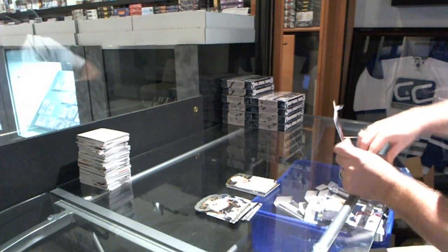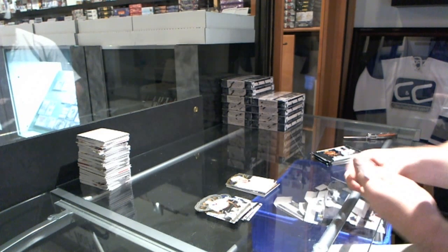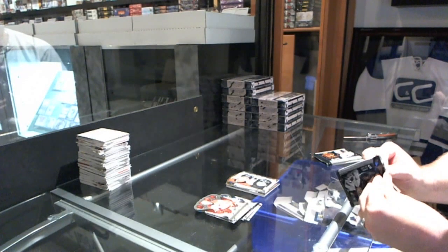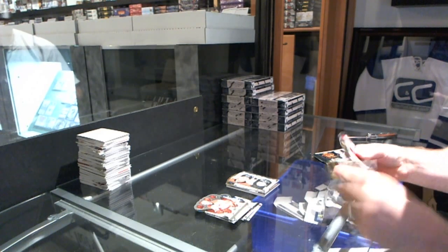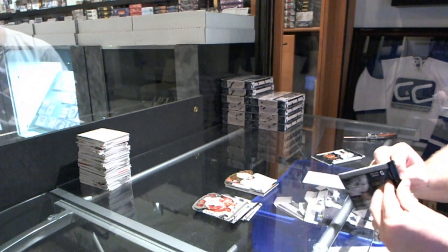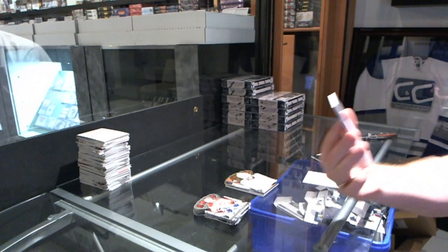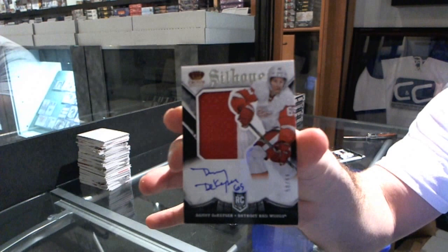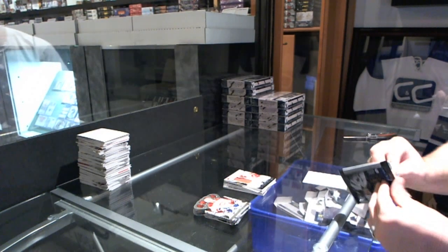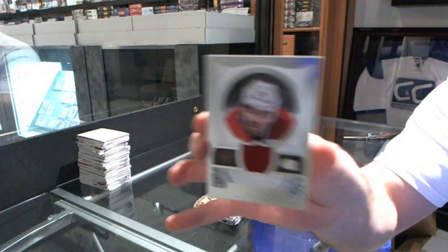Sovereign Six. Box number two starts out with a Heirs to the Throne jersey for the Calgary Flames - Sean Monahan. Signatures of Leland Irving for the Calgary Flames. I am two for two on the Silhouette Signatures - number 2 of 99 for the Detroit Red Wings, Danny DeKeyser. And a Regal Achievements for the Montreal Canadiens - Brian Gionta. That's a nice card.